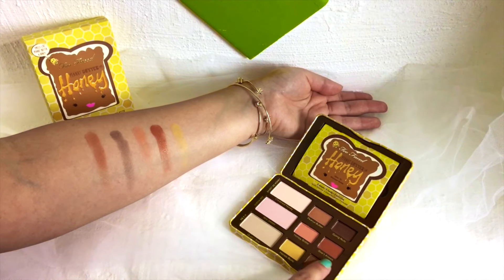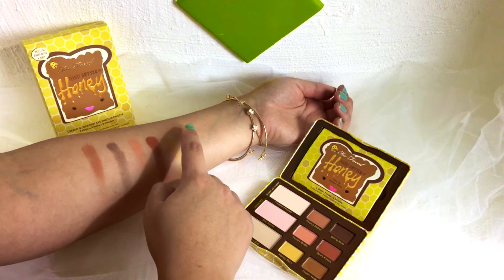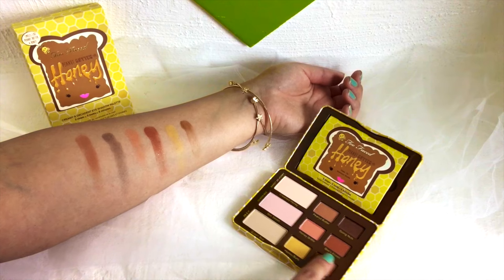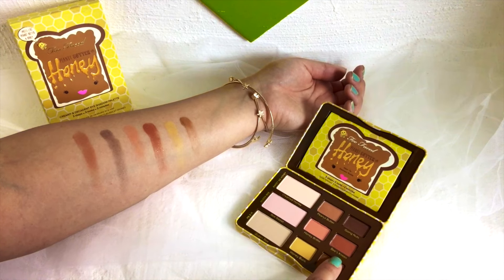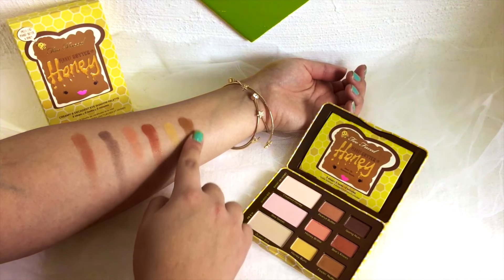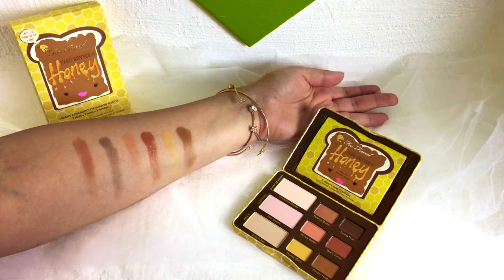Then we have Feeling Nutty and this is again a brown color. It's matte and also very creamy, and this one has less of the orange undertones like Peanut Butter. Now we can go on to the highlight eyeshadow colors.